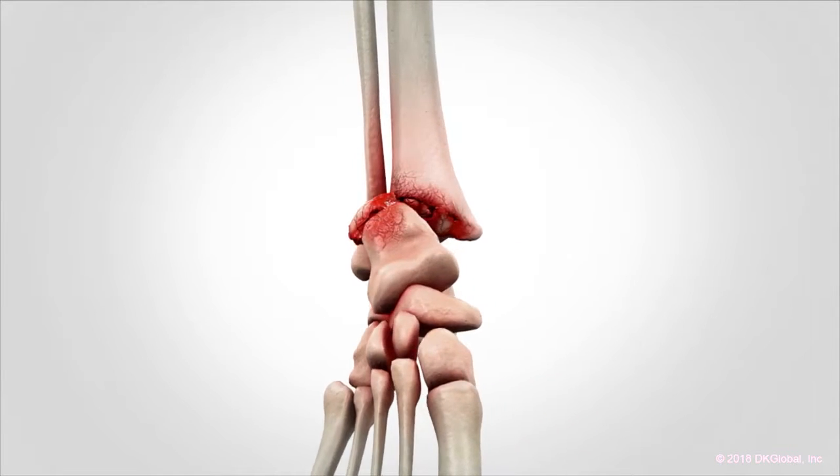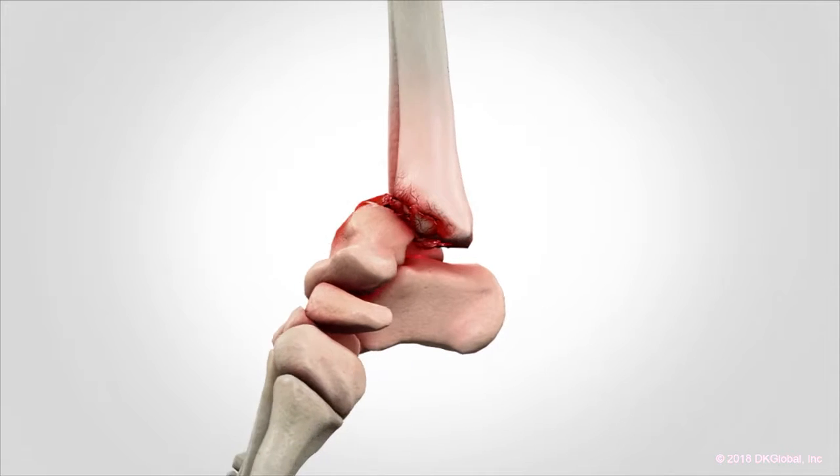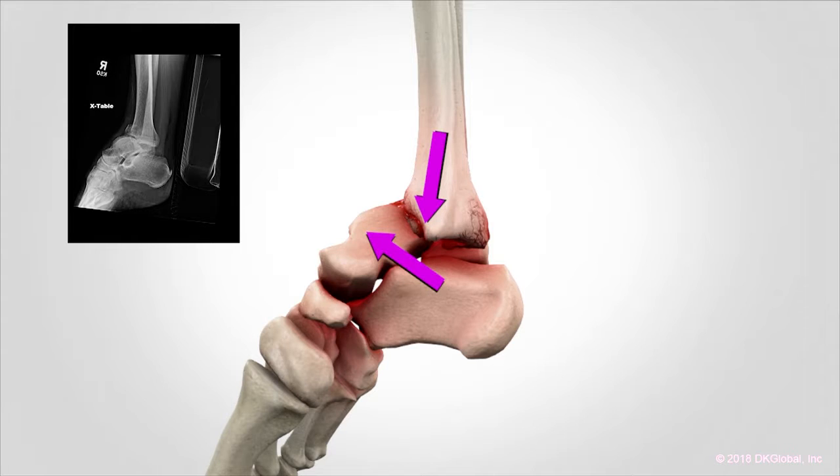By rotating the 3D image 360 degrees on all planes, we could see every nook and cranny — every crack, every shatter, every fragment. The fibula had jammed behind the talus and really impaled that talus to the point where several physicians in the ER could not manually pull the bones apart.